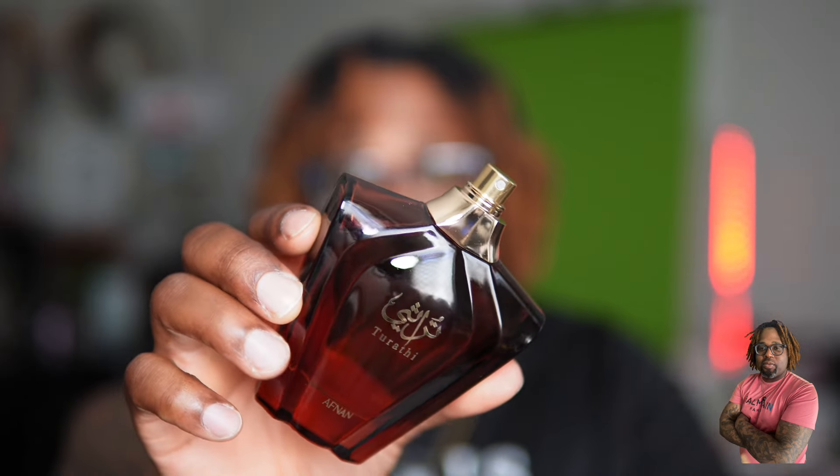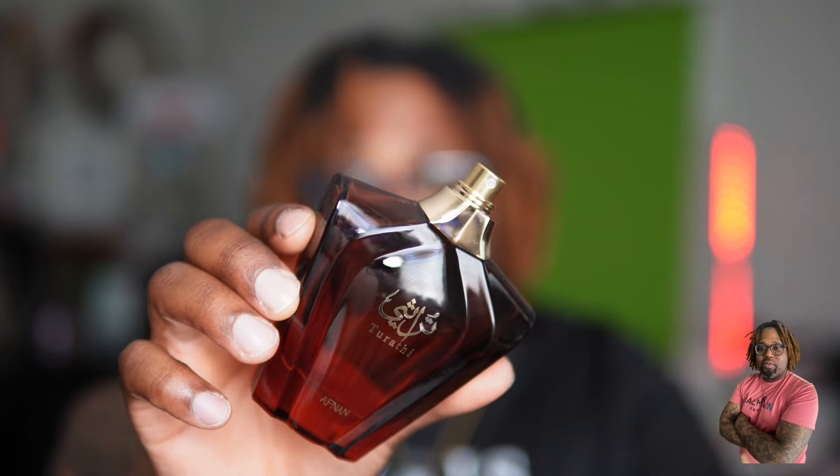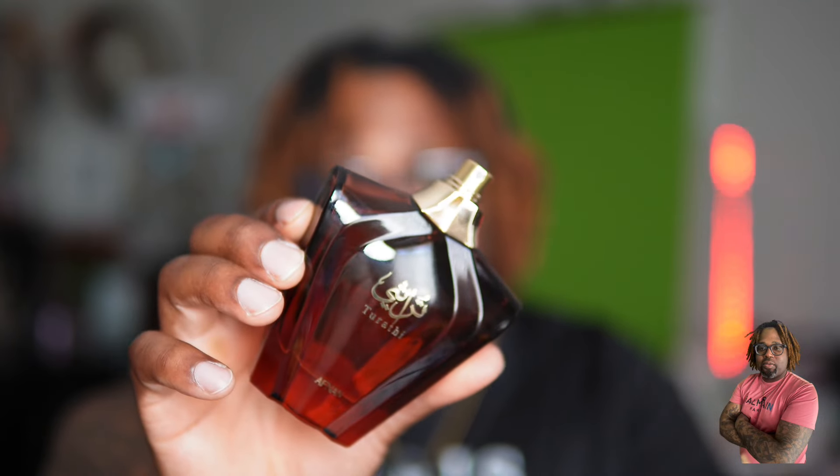Tarathi Brown is $34. If you haven't already checked it out and you want a YXL Tuxedo clone, you can go for this one. Let me know down in the comments if you have Tarathi Brown and what your experience with it was. If you need more content, click on that video above. If you'd like to subscribe to the channel, go ahead and do that. I'll catch you guys in the next video — peace, salute.